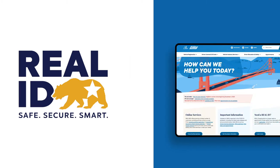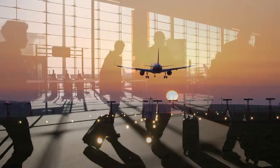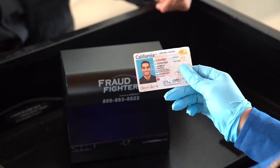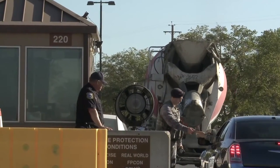Let's go back to the homepage and click on Real ID. Beginning October 1, 2021, you'll need a Real ID or another federally approved ID to fly within the United States and enter secure federal facilities.